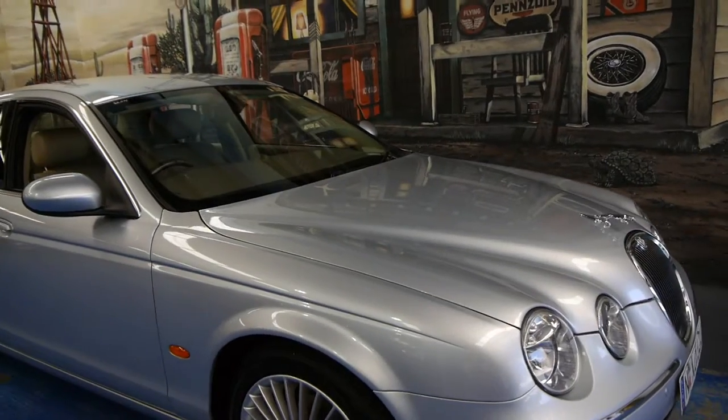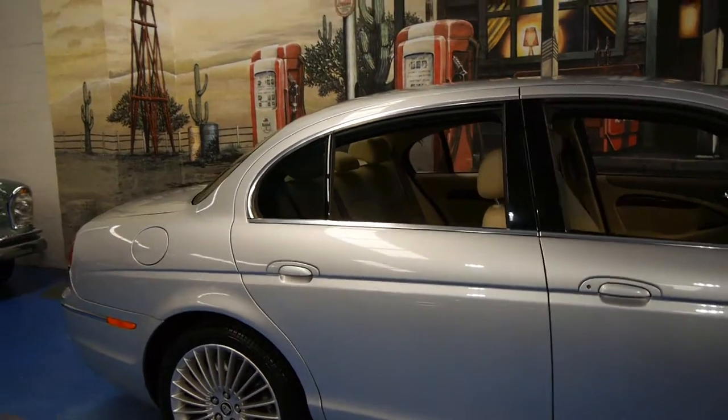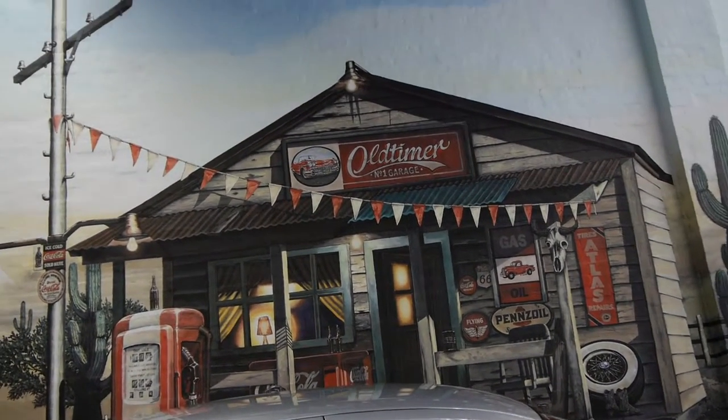So if you're interested in this car we think you should definitely come in and have a look. Any inspection welcome — we're more than happy to take you for a drive. We are the Old Timer Centre, located in Marrickville in Sydney, and we look forward to hearing from you.